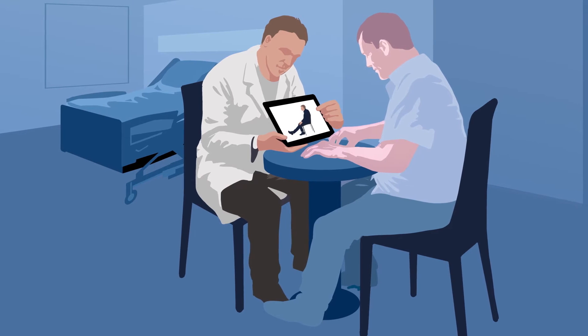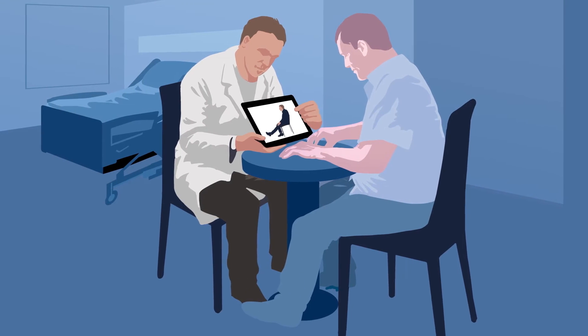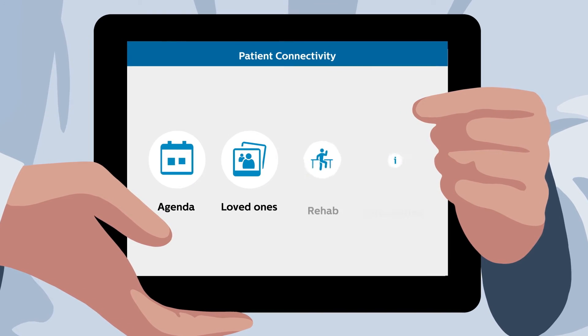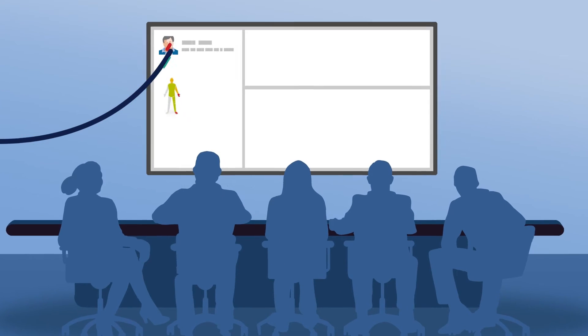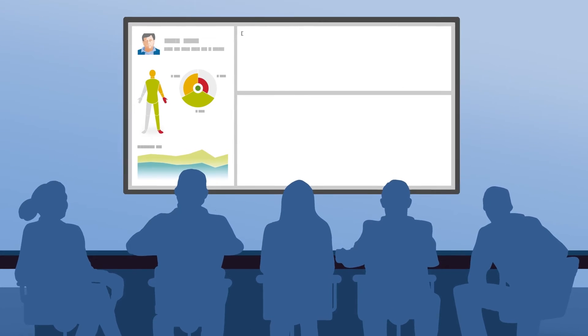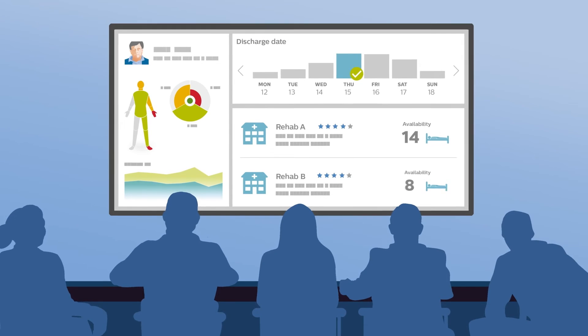This lets Tom do things like follow the exercise program, watch his rehab videos, read his patient agenda, connect with loved ones, and get tailored information on stroke. The multidisciplinary team analyzes Tom's current status and goals, then decides on a discharge date and destination advised by the system.